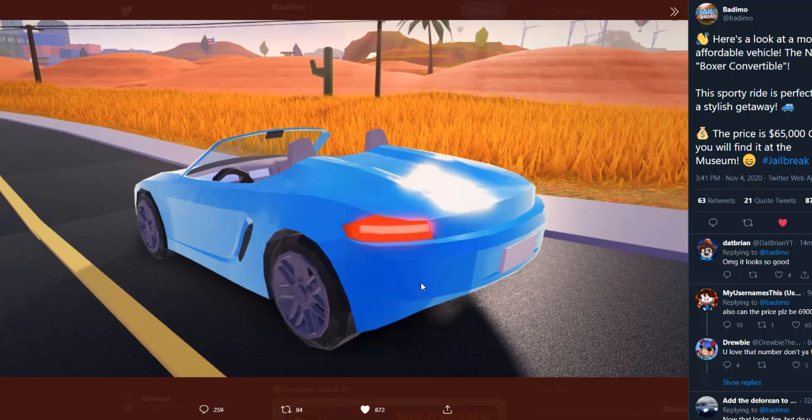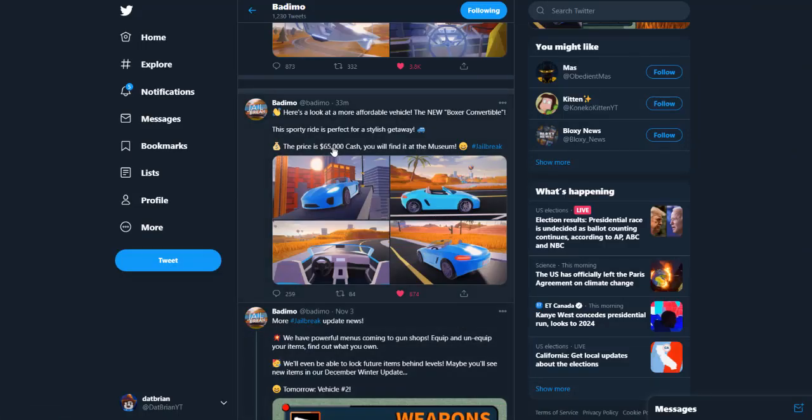Here's the back — the taillights look very new, fresh, and modern. It is cheaper than the original Porsche: this Boxer Convertible is only $65,000 cash, while the Porsche costs $70k — so only $5,000 more. Because it costs less, the original Porsche might be a little bit faster, or maybe they'll buff the speed. We'll have to speed test when the update comes out.